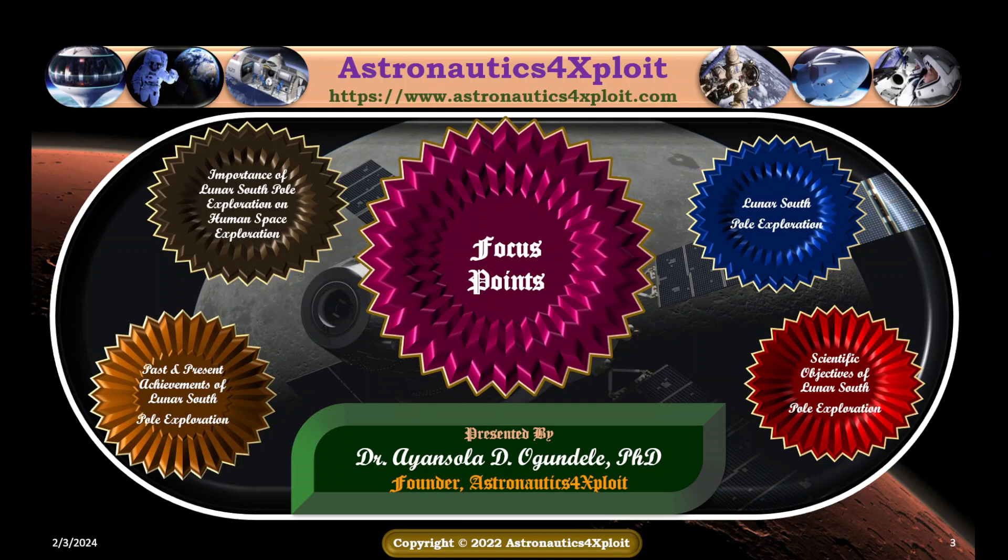Exploring the lunar South Pole will help to advance understanding of our biological response to the environments of the moon, Mars, and deep space, to advance fundamental knowledge, support safe and productive human space missions, and reduce risk for future exploration.